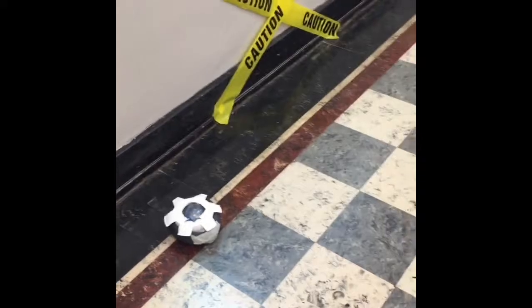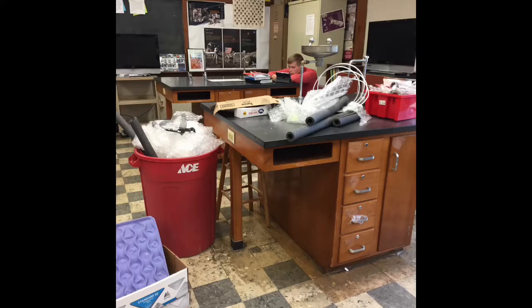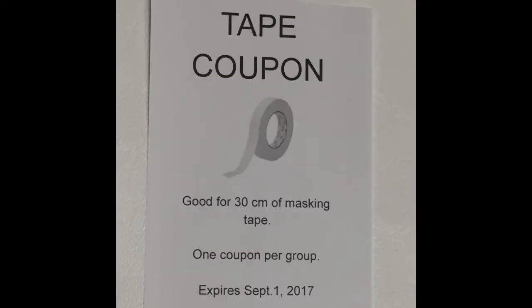These kids are designing and testing out and going through the science investigation process, and it doesn't matter if I put recycled materials in the middle of the room, if I bring in materials from home, or even if I charge them for the tape that they're going to be using.